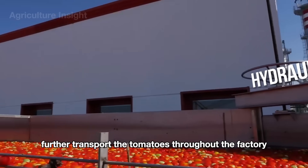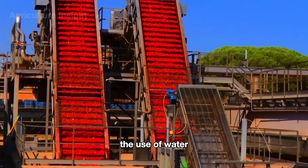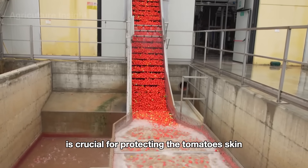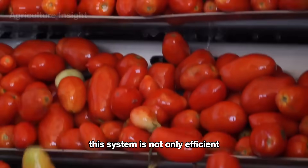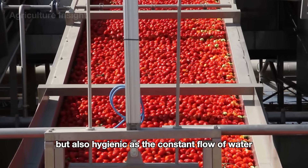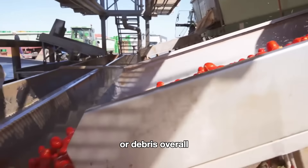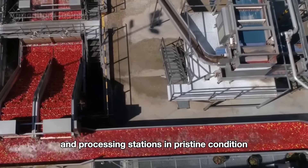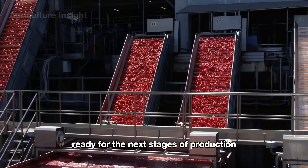These conveyors transport the tomatoes throughout the factory with care. The use of water as both a transportation and cushioning medium is crucial for protecting the tomatoes' skin and structure during their journey. This system is not only efficient but also hygienic, as the constant flow of water helps wash away any residual dirt or debris, ensuring the tomatoes are delivered to sorting and processing stations in pristine condition.